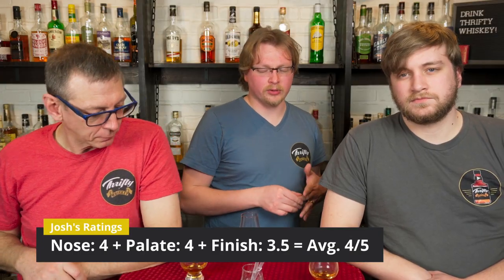I'm going to give the nose a 4. It's sweet, it's got some fruit notes — right now I'm feeling like a blueberry maple syrup and it's been developing. On the palate, I'm going to go 4 as well. I think the nose carries into the palate really well — it's a solid tasting whiskey. The finish, I'm going to go 3.5. I think it's a solid finish, it's not super impressive, but it's fine.